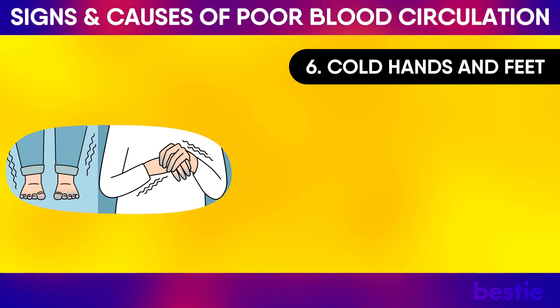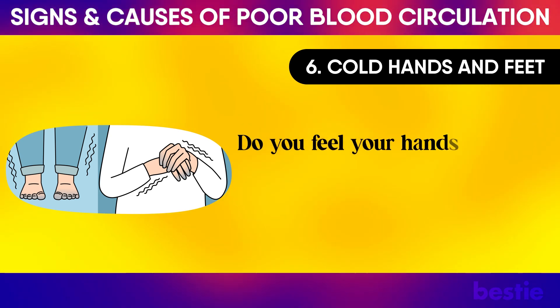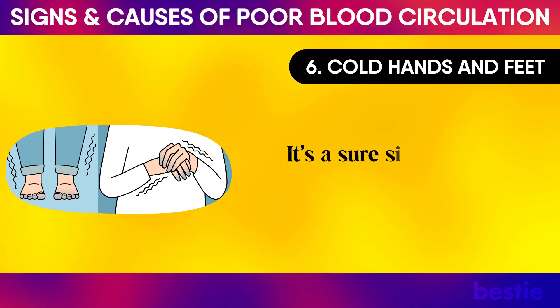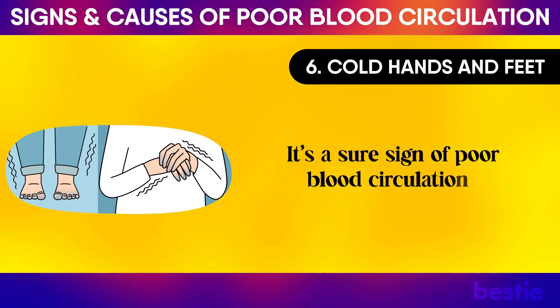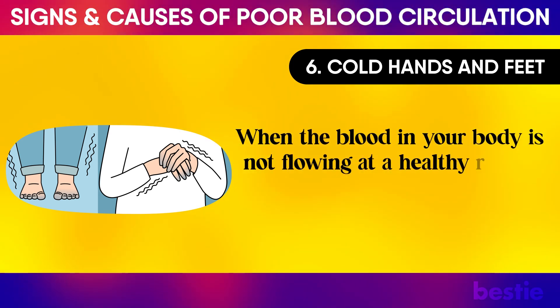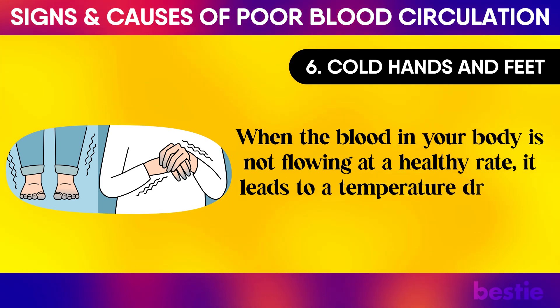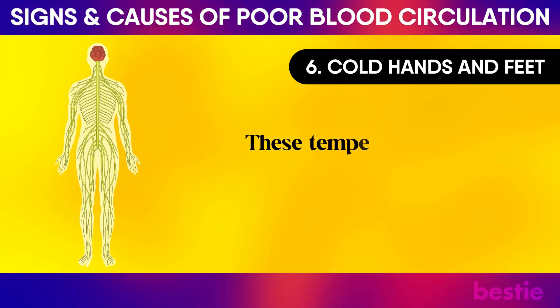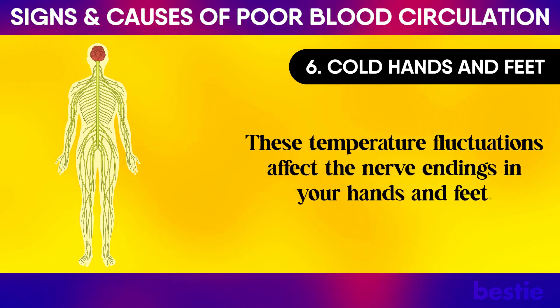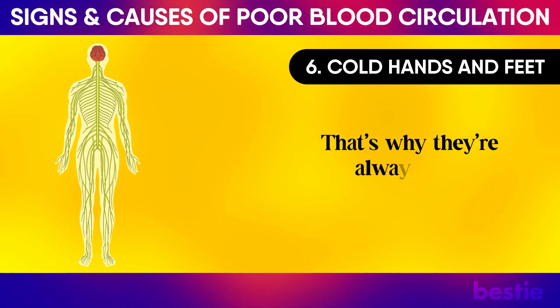Cold Hands and Feet: Do you feel your hands and feet are colder than the rest of your body? It's a sure sign of poor blood circulation. When the blood in your body is not flowing at a healthy rate, it leads to a temperature drop in the skin. These temperature fluctuations affect the nerve endings in your hands and feet, which is why they're always cold.